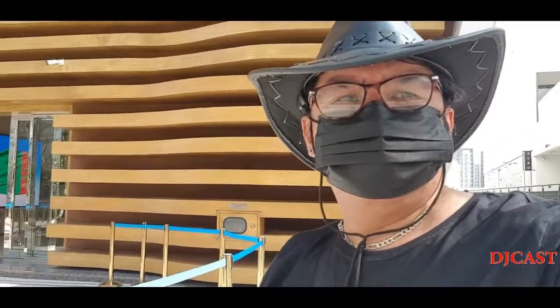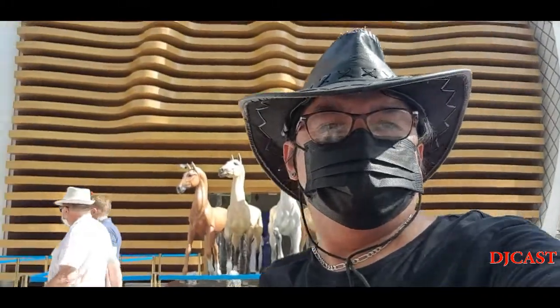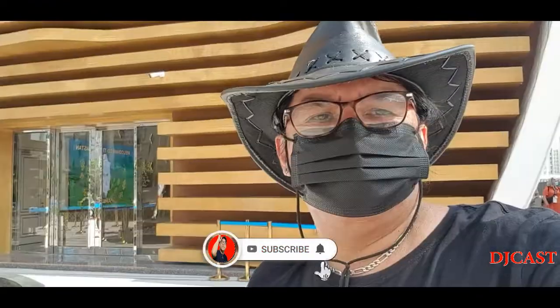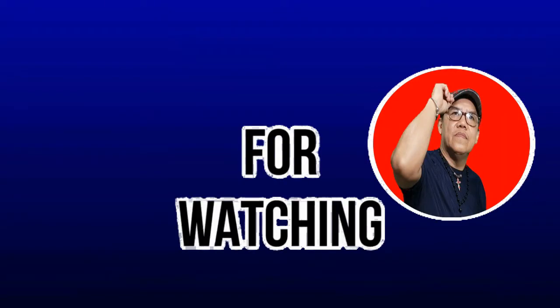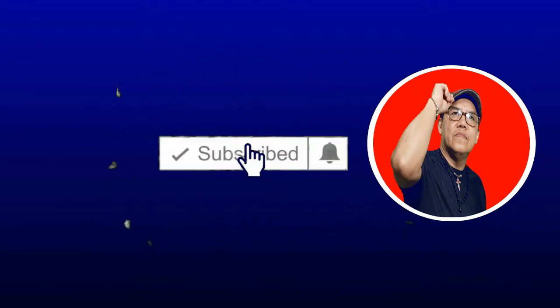And that's it for today's vlog. Thank you for watching guys, and if you like this video please comment, like, and subscribe to my channel. This is DJ Kast saying see you in the next pavilion here at Expo 2020 Dubai. Goodbye for now! Please hit subscribe and click the notification bell.